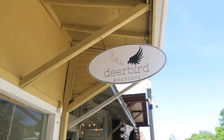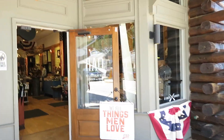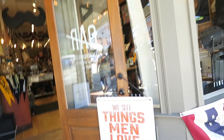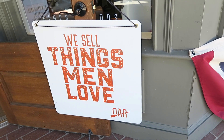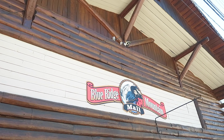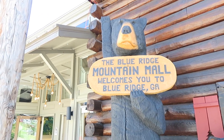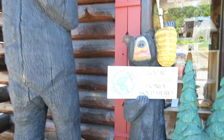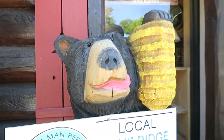There's Dear Bird Boutique, and then what do we have here — The Ore, which sells things that men love. There's the Blue Ridge Mountain Mall, where you're greeted by a really big bear: 'The Blue Ridge Mountain Mall welcomes you to Blue Ridge.' Locally made Blue Ridge Honey is sold here too — and you know about those bears, they love their honey.